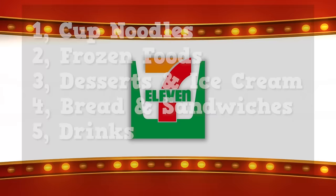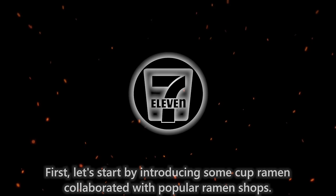This time, we'll introduce these 11 sections. First, let's start by introducing some cup ramen collaborated with popular ramen shops.